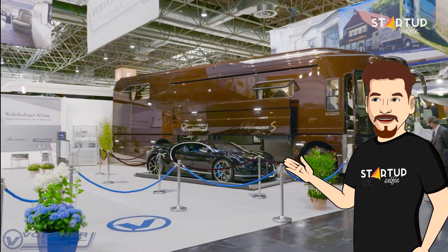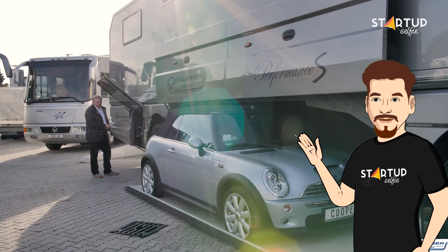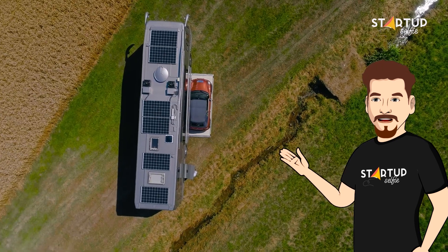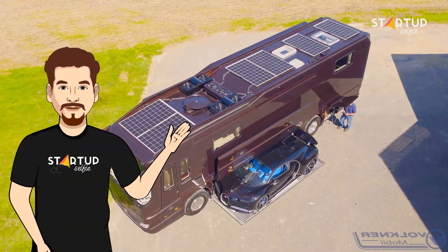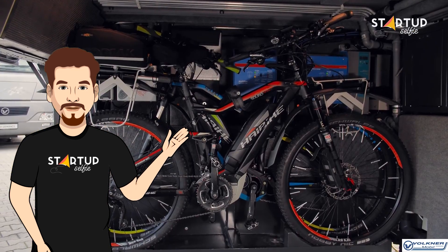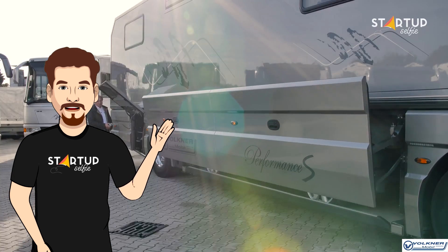Located between the rear and front wheels, the RV's patented central garage system loads and unloads at the press of a button. The cargo floor automatically drops to ground level during loading and unloading. The garage is spacious enough to accommodate most low-riding sports cars and two electric bikes.